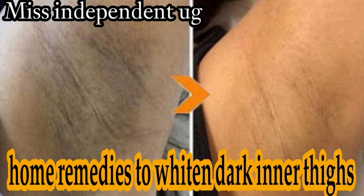Another remedy we can use is turmeric — you may know it as the yellow curry powder, it's very yellow. We can use turmeric with either lemon or with honey. It is very powerful and it helps in whitening or lightening the skin.